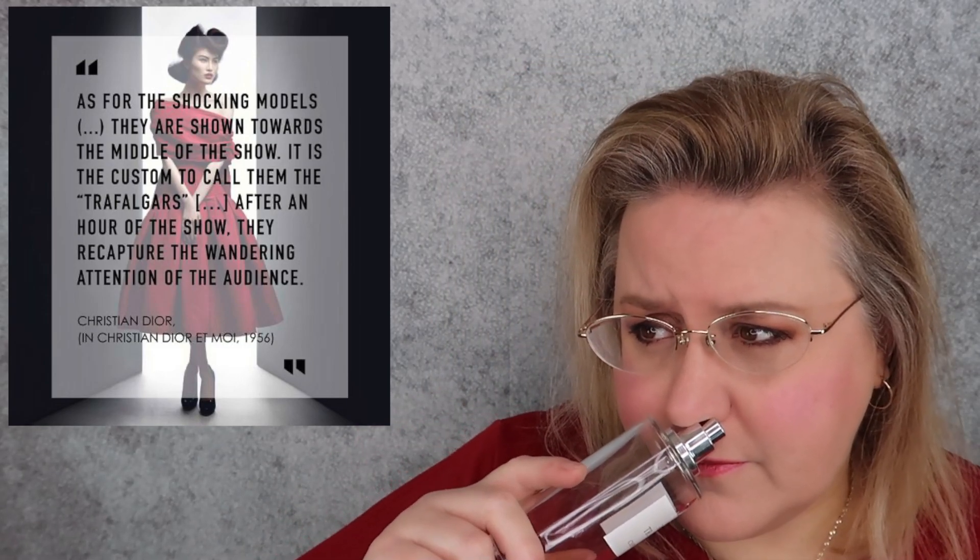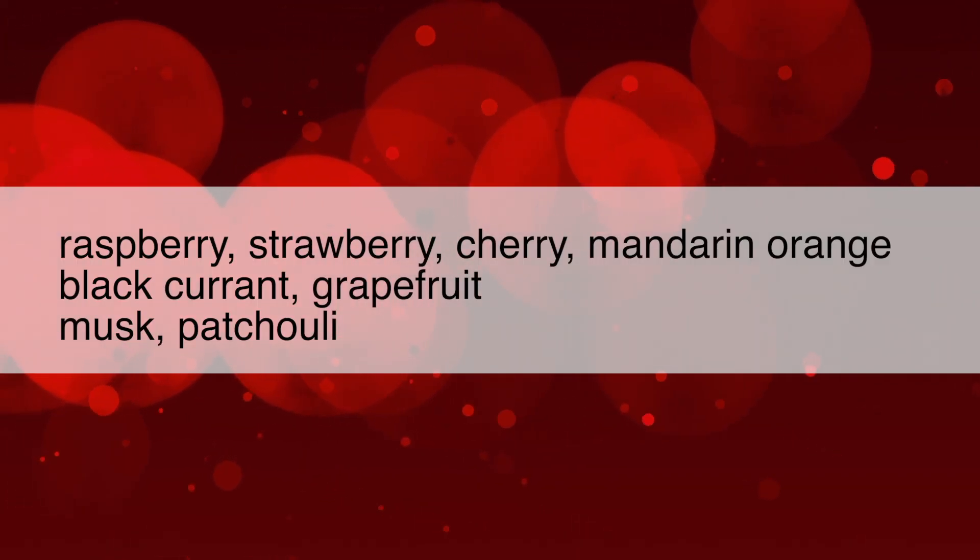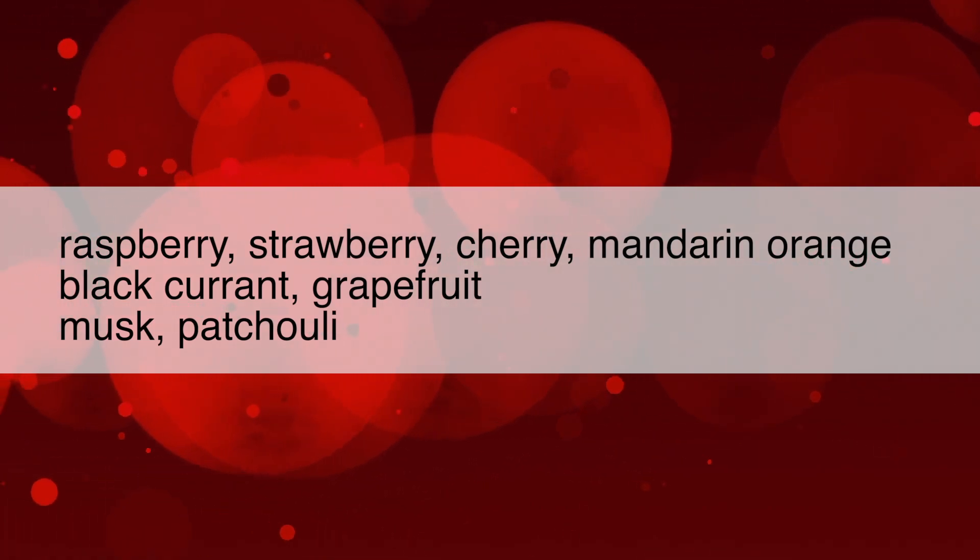Dior describes Rouge Trafalgar as a fruity floral, and I thought it might end up being a chypre floral because that's what Fragrantica calls it, but no — there's no oakmoss, no vetiver or other real grassy green stuff going on. Actually, there is a very mild hint of patchouli at the base, so I think it's more of a fruity chypre in the end. I'm going to share Fragrantica's note list rather than Dior's. I think there are also some wood elements in here too — there must be.